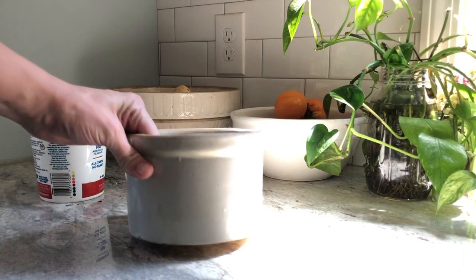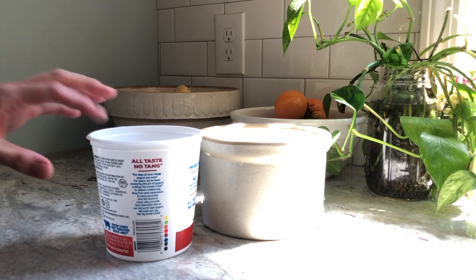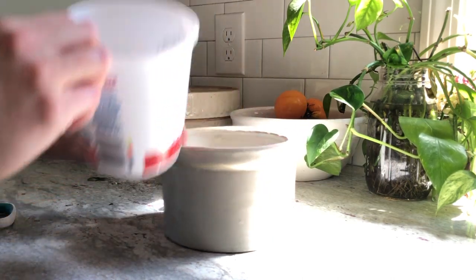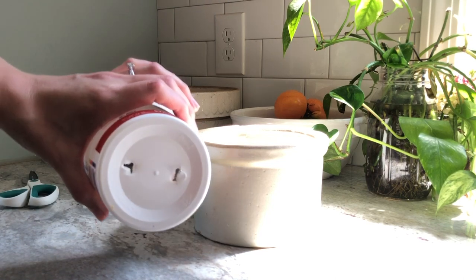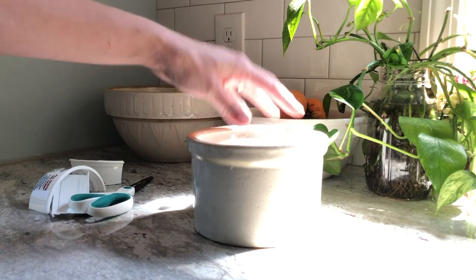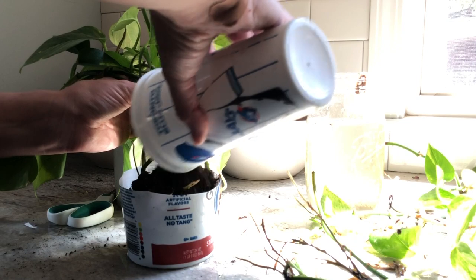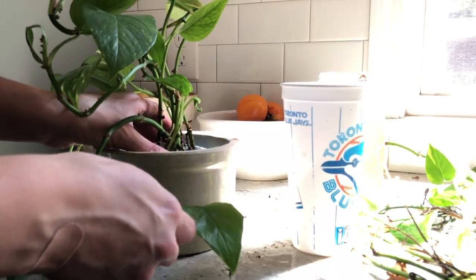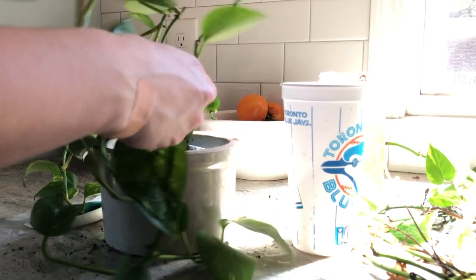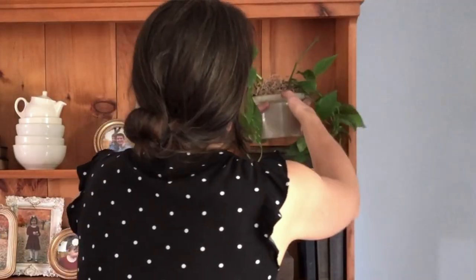The cuttings were getting terribly long roots and were really ready to get out of that jar. I wanted to put them in this little crock I had, but as you probably know it's best to use something with drainage holes. A little trick I like to use is just to take a small plastic cup — like an old yogurt container — poke some holes in the bottom for drainage, cut it down to size so it's not visible above the crock, put your pothos cuttings in some soil inside the plastic container, and then set that directly in your other container. You can even prop it up with glass beads or rocks below to help it drain even better.